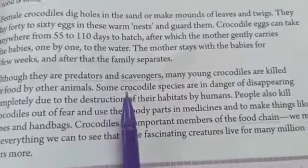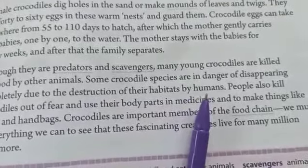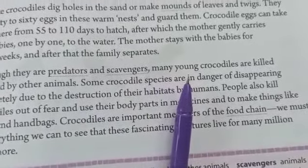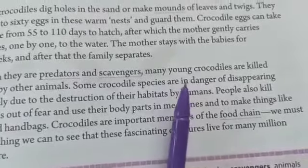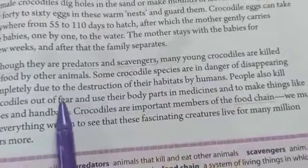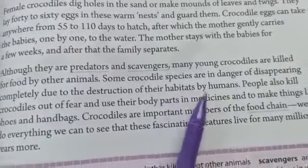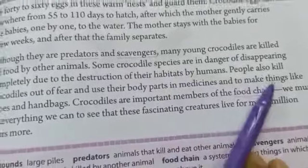Some crocodile species are in danger of disappearing completely due to the destruction of their habitats by humans. Species means types — many types of crocodiles are endangered. They currently exist on the earth, but if their hunting is not stopped or if they are not protected, certain species will get vanished. This is also because humans are destroying their habitats — the places where they live — disturbing their survival.